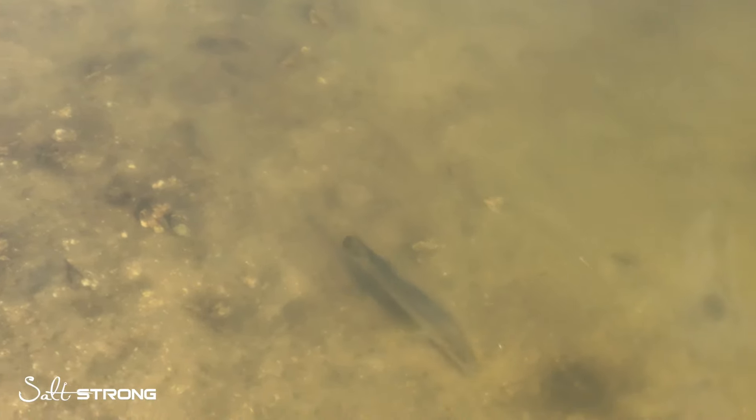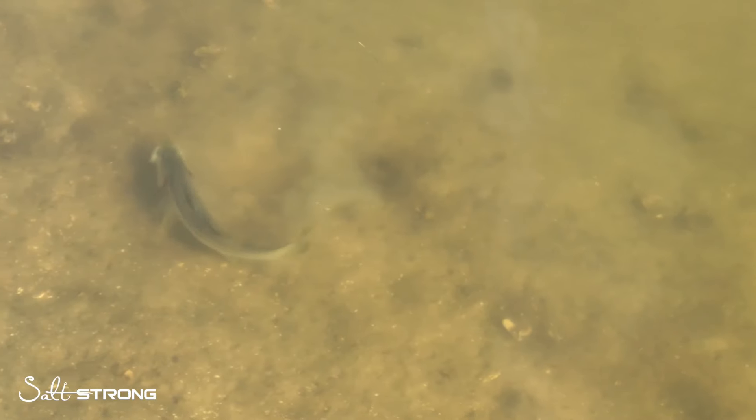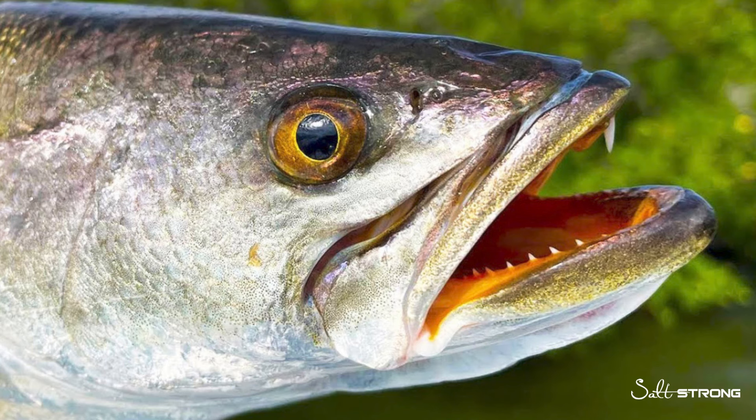Snook will also feed off the bottom, but their main direction of attack is typically going to be from underneath or straight ahead. So when it comes to lure selection and presentation, top water lures, subsurface lures, and lures being retrieved just off the bottom can be more ideal when targeting snook.